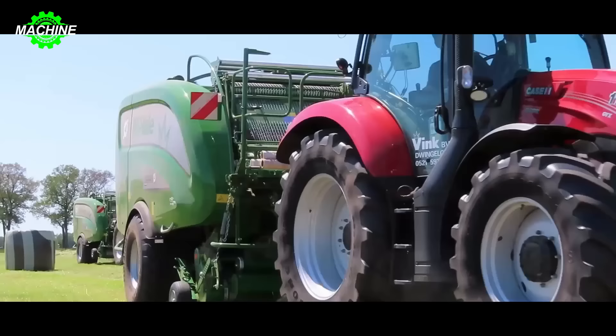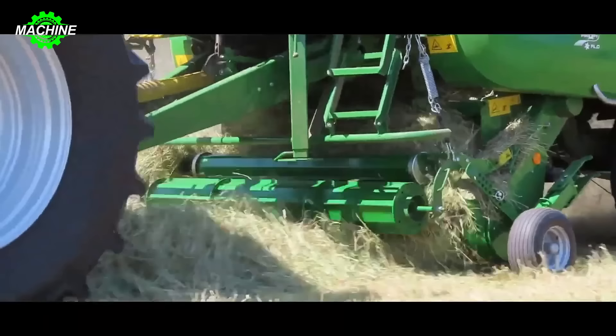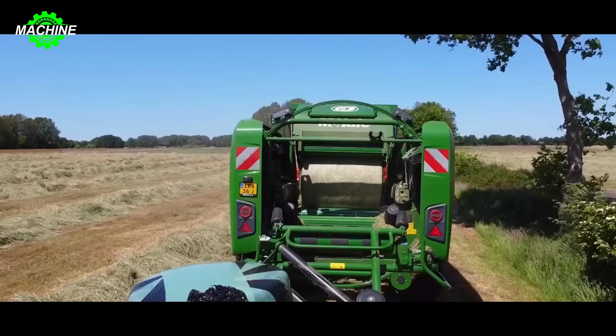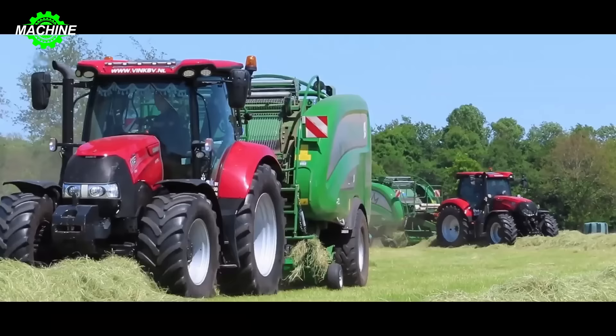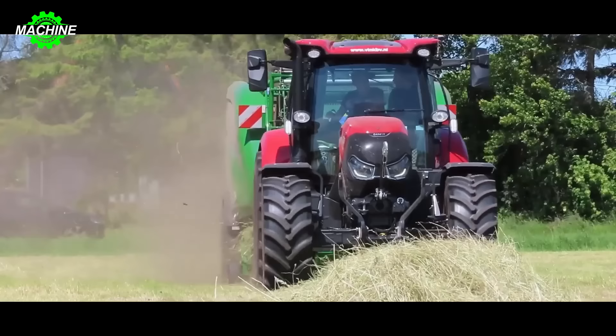The McHale Fusion 4 Plus is a fully integrated bale wrapper, providing convenience and high efficiency in the hay production process. The machine can automatically wrap film or net around bales, creating uniformly shaped bales. All Fusion 4 Plus machines adhere to ISABUS standards, making integration with other systems and equipment on the farm easy. With a minimum power requirement of 85 kilowatts for the power take-off shaft, the machine can efficiently handle hay even in challenging working conditions.